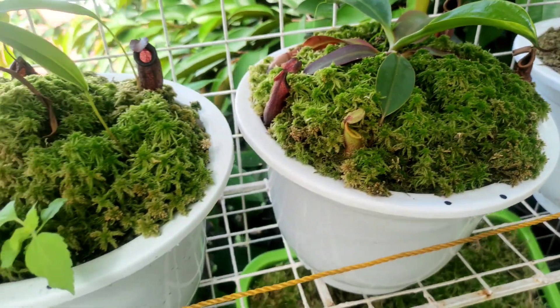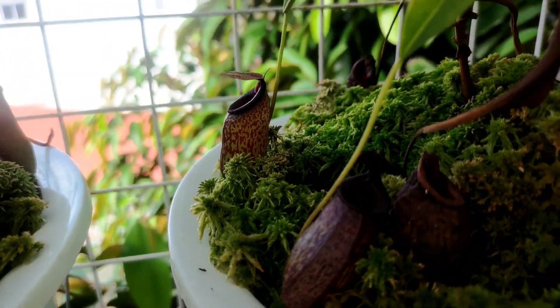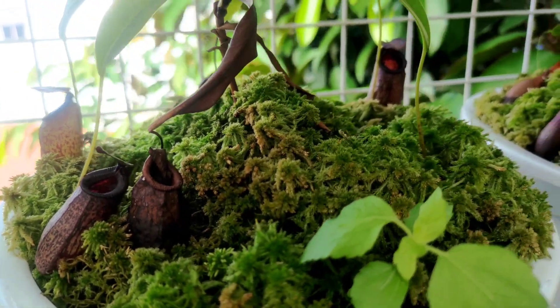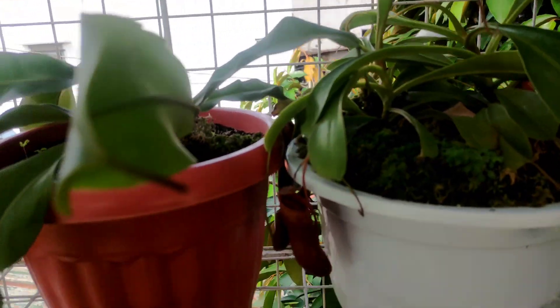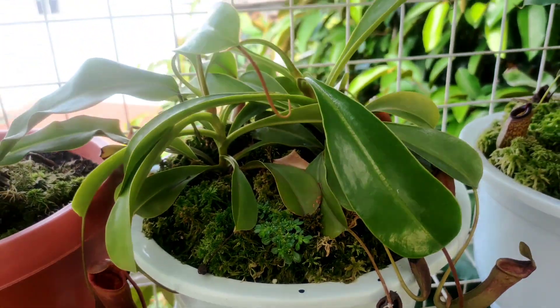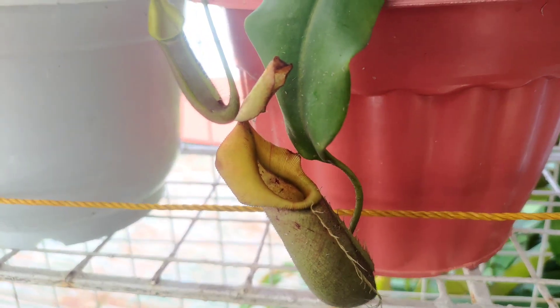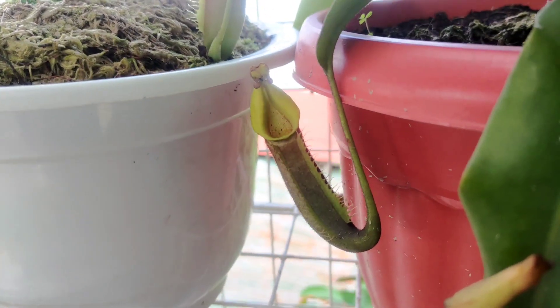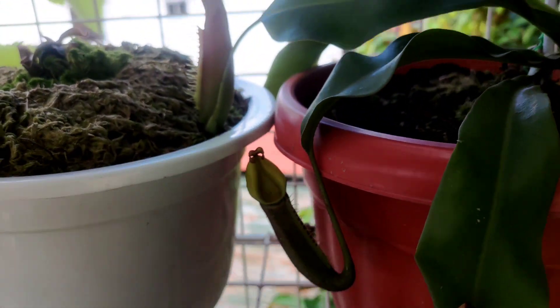This is a Nepenthes hybrid I featured last time. I just want to show you the growth they achieved after a couple of months growing in an outdoor environment. Most of these plants are growing in intense light. Most growers had a very nice indoor light setup, so most features were deep red, but now they are on a green hue because they are in the shaded outdoor area.